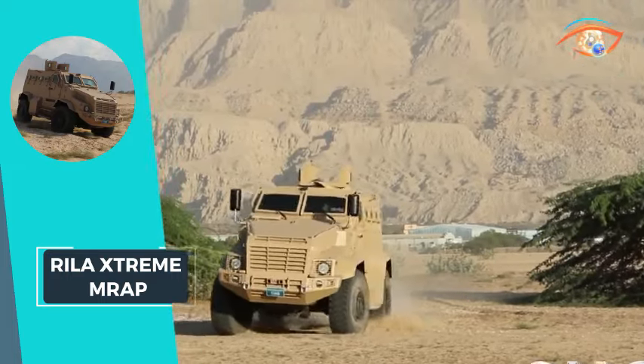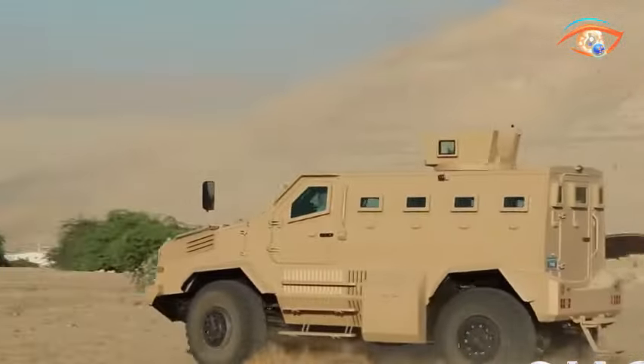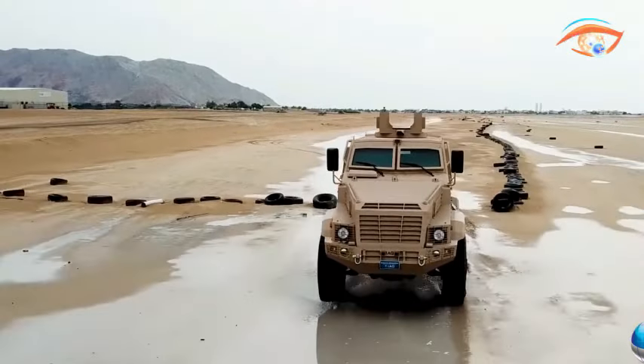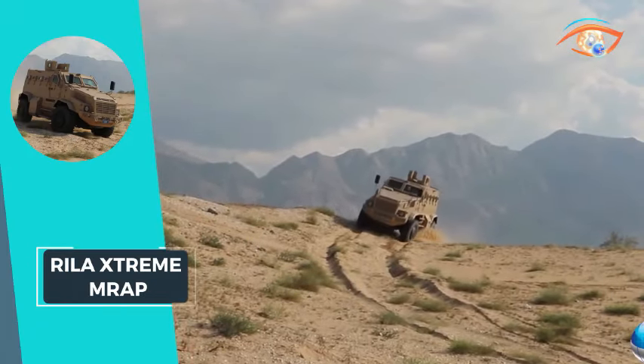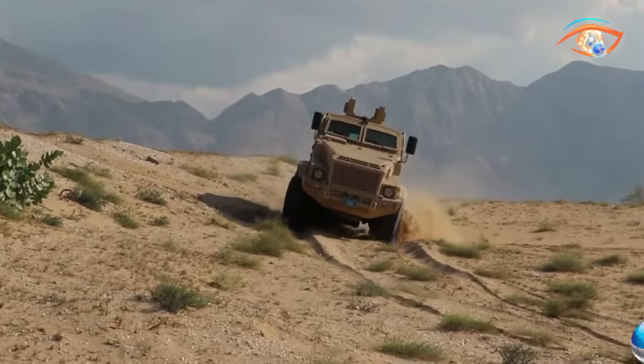Its Allison 6-speed fully automatic transmission, electronically controlled, ensures optimal power shift capabilities. With a maximum speed of 110 km per hour and an impressive 200-litre tank covering a 600 km range, the Real Extreme MR-AP combines robust protection with high mobility.